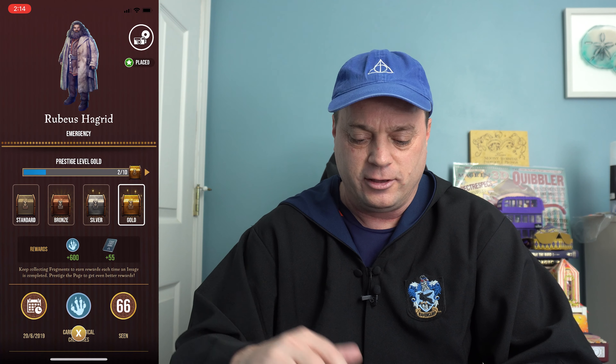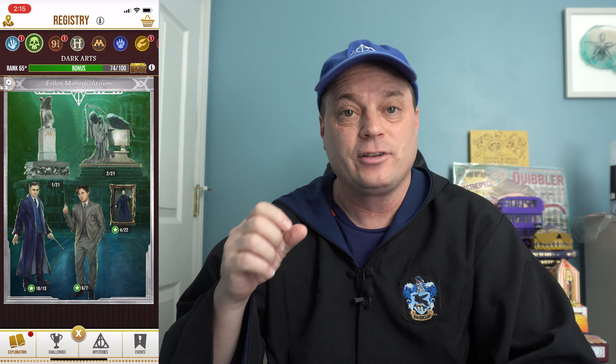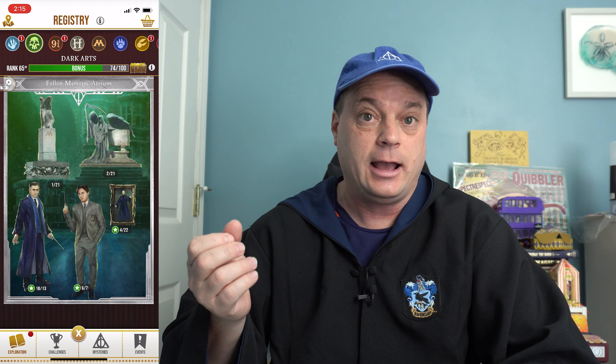Next up in Care of Magical Creatures is Rubeus Hagrid on the very first page — this is one of the first things you ever did when they're teaching you the game. Hagrid is emergency level, 10 fragments to place him. Next up over at Dark Arts, at the Fallen Ministry Atrium, down at the bottom is Tom Riddle. I have this page actually — it's silver, so I'm 6 out of 7 right now, so it'll be nice to place his image again.